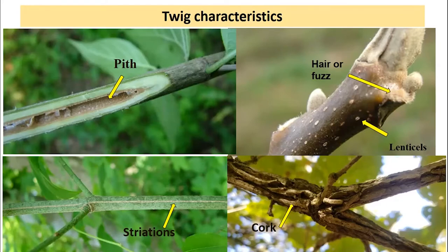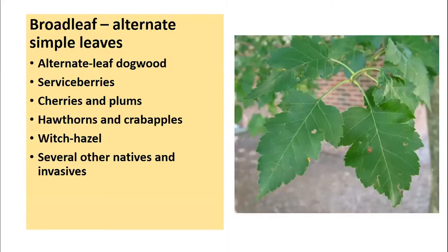Whether a leaf is simple or compound, and whether it's alternate or opposite, is oftentimes the starting point for determining what group of species it belongs in for our hardwoods — our broadleaf trees and shrubs. I'm going to walk through several of these categories and give quite a few examples of what some of the species are in each group, which should be helpful in terms of using keys and the characteristics you see in the field to identify species or at least get them into broader groups.